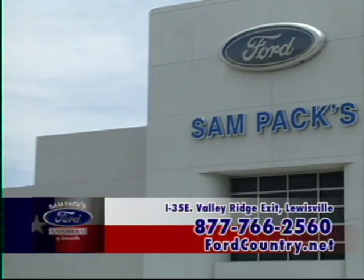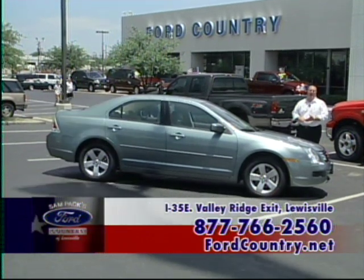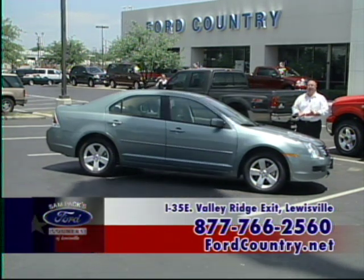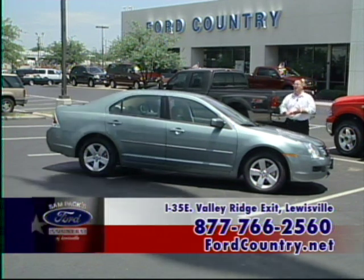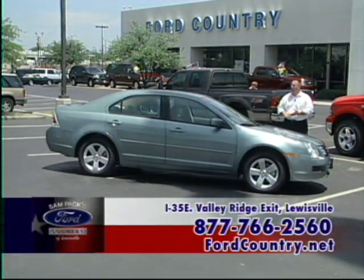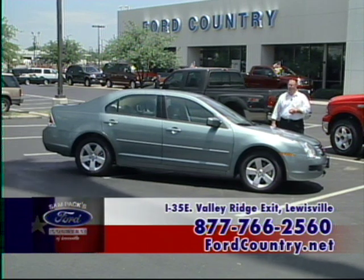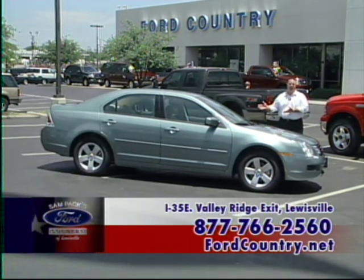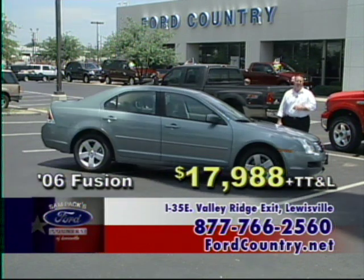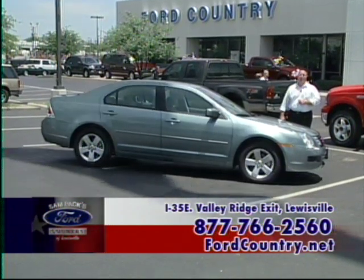Here we have our 2006 Ford Fusion — whatever I say today cannot do this car justice. This is one of the most exciting vehicles Ford Motor Company has ever come out with. Fuel economy ratings of 31 mpg highway, 23 in town. All power amenities — power mirrors, power windows, locks, tilt, cruise, a superior stereo system, alloy wheels, and leather interior. Selling this vehicle today after rebates for $17,988. If you're shopping the midsize market, you have to come drive the Fusion.